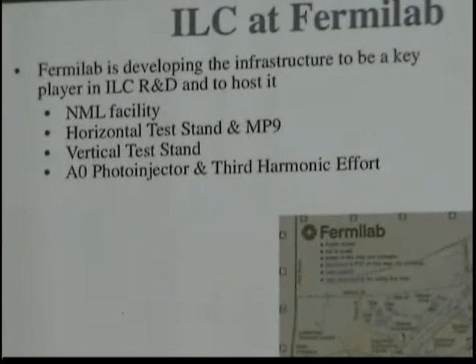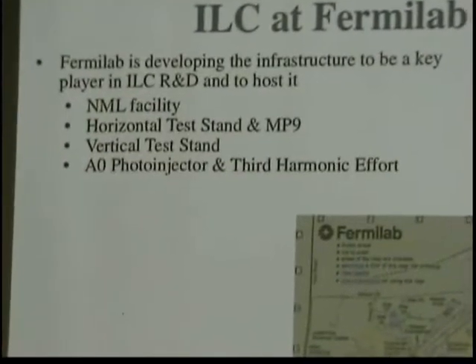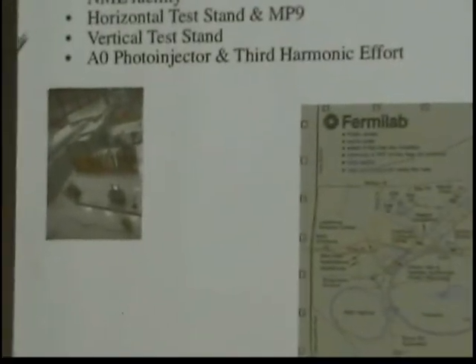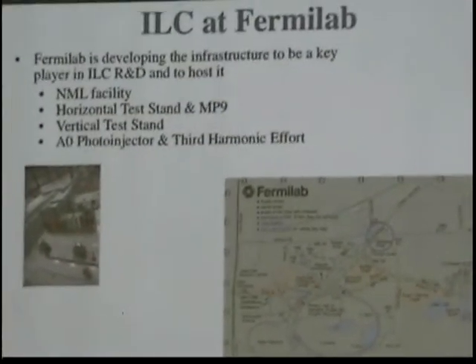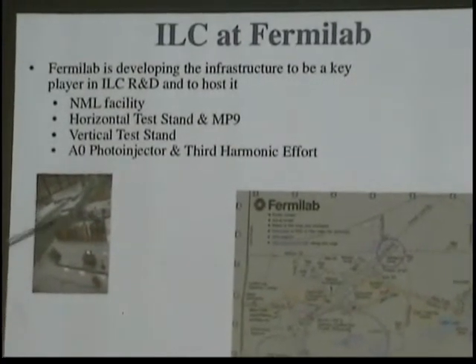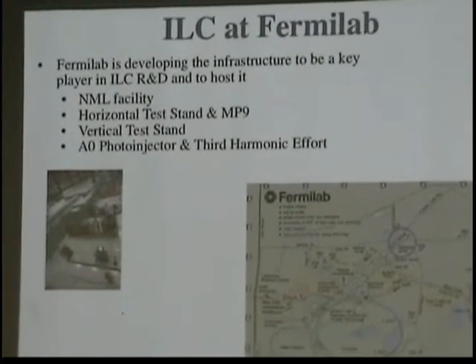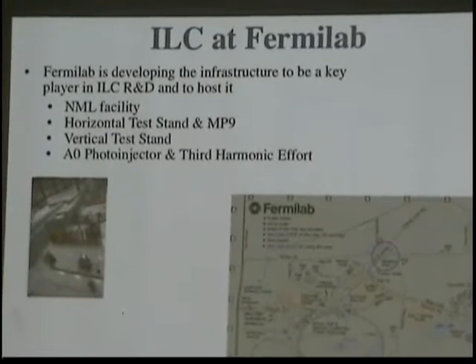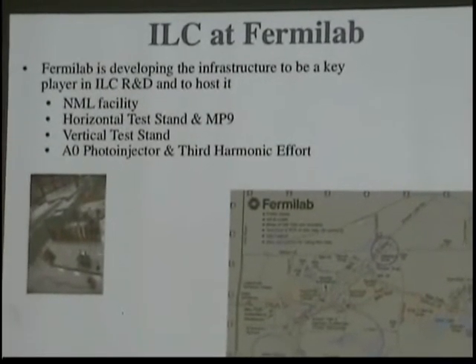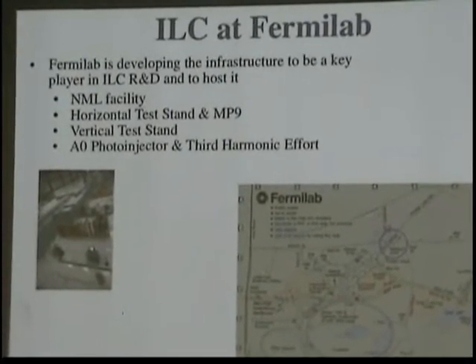Fermilab is developing the infrastructure to be a key player and actually host the ILC. We have four infrastructure facilities developed here. One is NML — the New Muon Lab — in an old fixed-target experimental hall to the north. We're building a cave to install superconducting radiofrequency cavities, an ion source, and create a mini ILC right here. We're moving part of a previous accelerator there for electrons, and hopefully in the coming years will have a superconducting linac generating electrons for ILC R&D and for some physics research users.